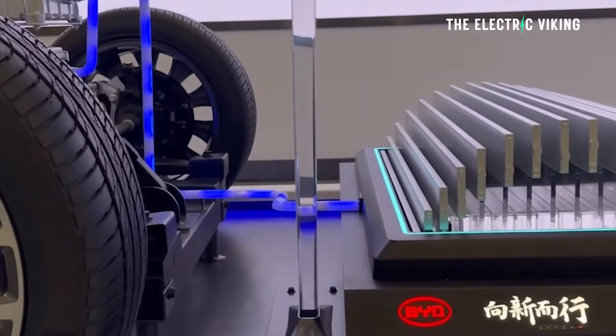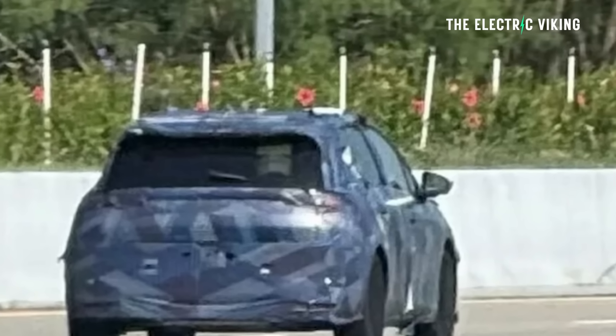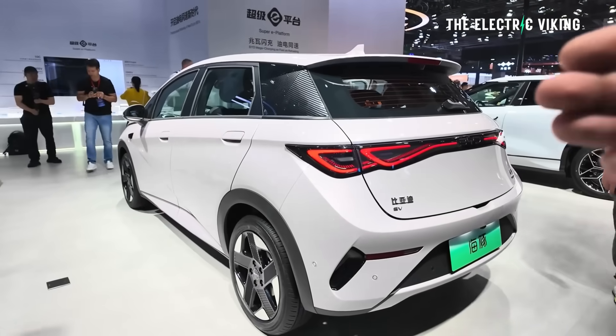Apparently the new BYD Dolphin will use a structural battery pack — it doesn't have one currently. According to Car News China, it will also get a revised suspension, apparently a four-link or five-link setup, which should improve its handling and ride.